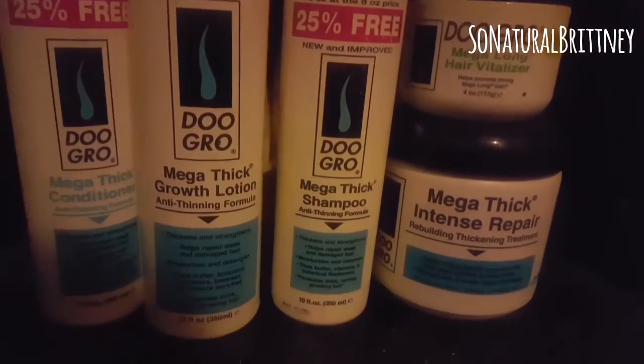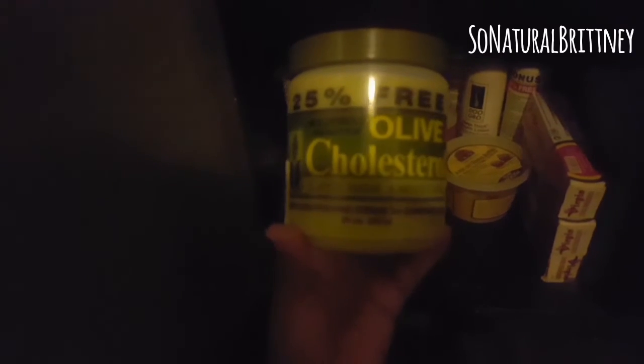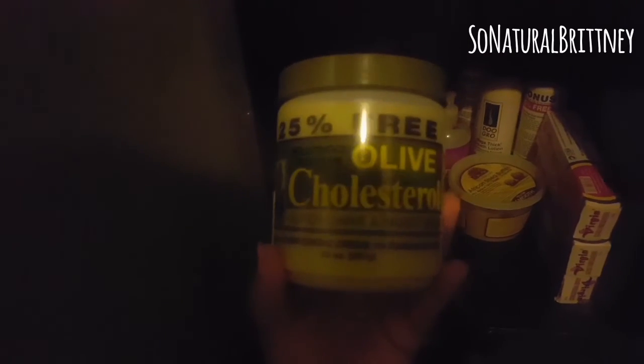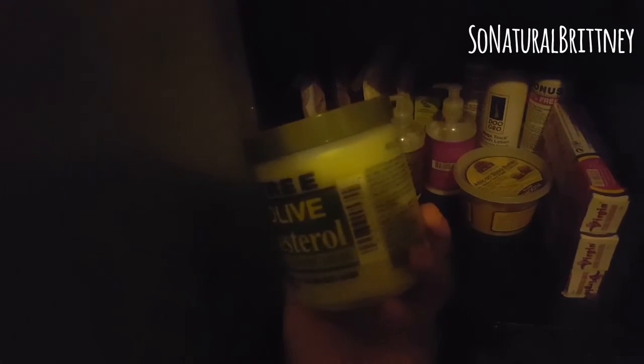Don't be like me buying all this stuff, y'all — stick to one thing and let your hair get used to one product. And these are my Ayurveda powders that I use to make my oils; this also helps with getting your hair thick and clean. I haven't used this yet, I'm going to try it out. Do y'all know what it's about? Let me know. So that is it!